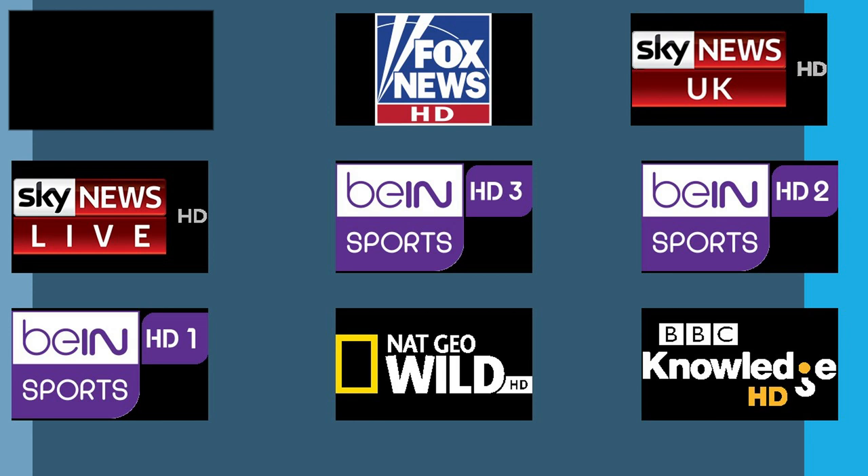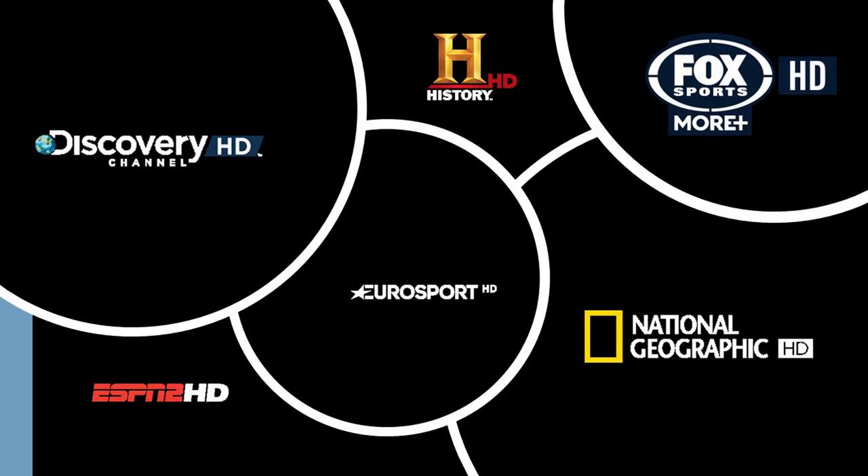So let's get started. We've got Fox News HD, then we've got Sky News UK, Sky News Live, BN Sport 3, BN Sport 2, BN Sport 1, National Geographic Wild HD, and BBC Knowledge HD. So that's the start of all the HD channels.